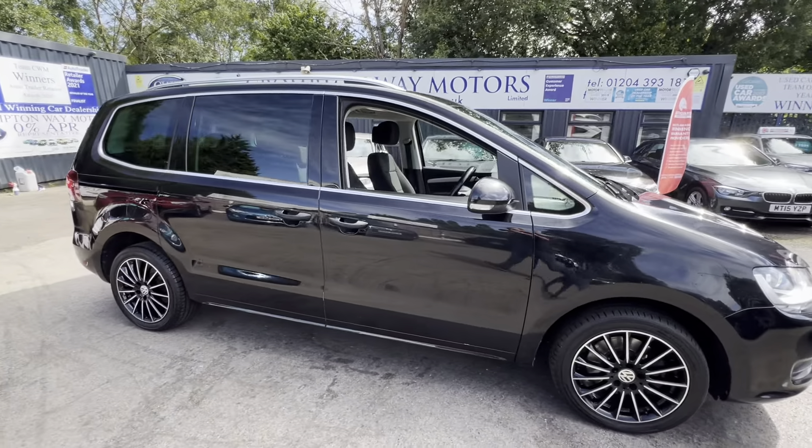Up front we've got a DSG automatic gearbox, satellite navigation, DAB radio, Bluetooth, USB, cruise control, and a multi-function steering wheel. For more information please feel free to give us a call on 01204 393 181.